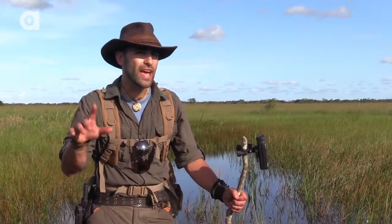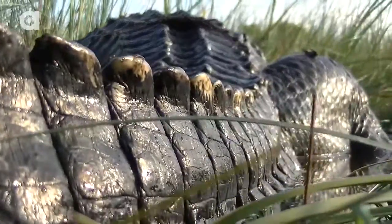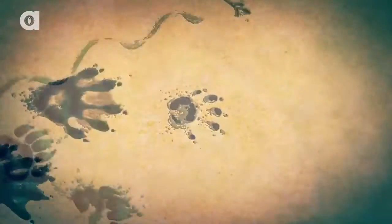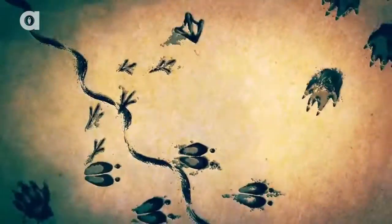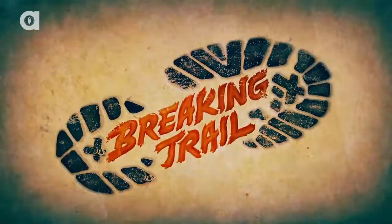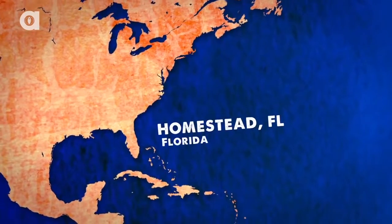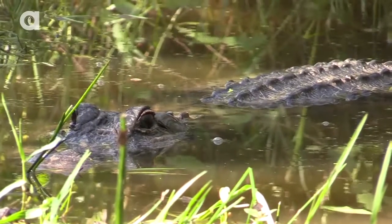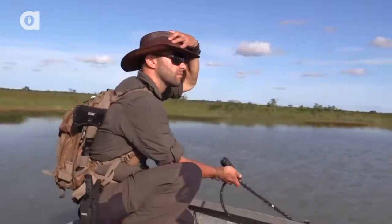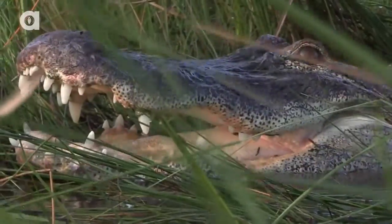I'm Coyote Peterson and today I'm going to go toe-to-tooth with the apex predator of the Florida Everglades, the American Alligator. Today we're near Homestead, Florida on a private wildlife preserve in the Everglades. This environment is perfect for the American Alligator to thrive in. My goal is to encounter one of these reptiles so I can show you some of its amazing features up close.